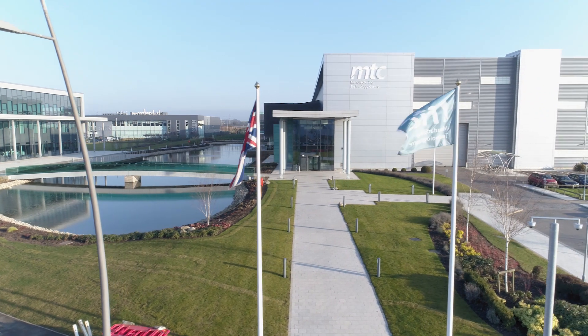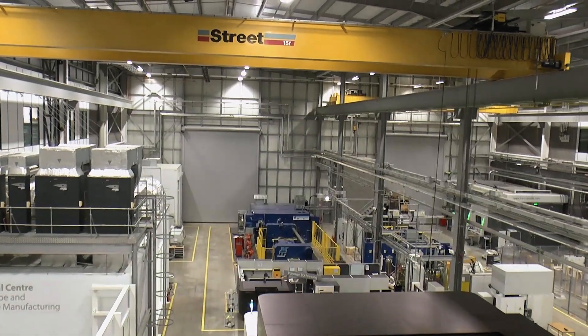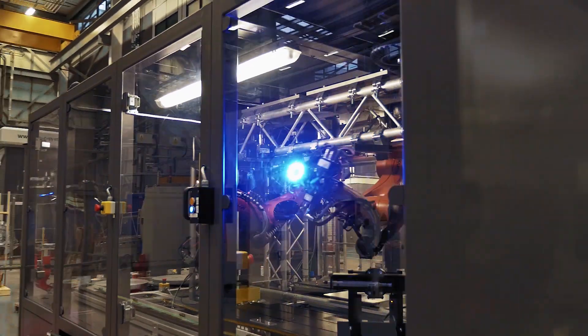The Manufacturing Technology Centre was established in 2010 with the mission to inspire great British manufacturing on the global stage.